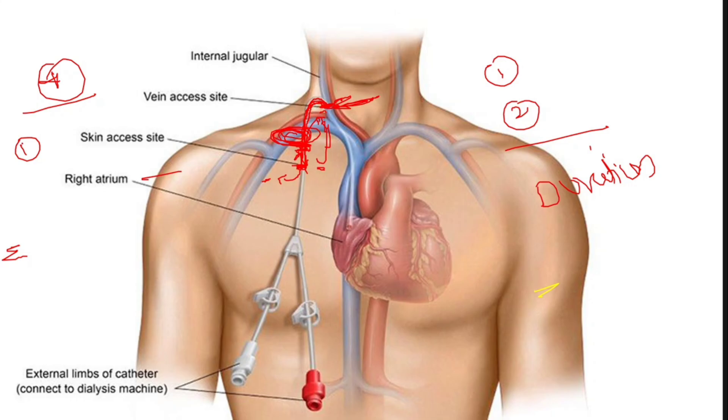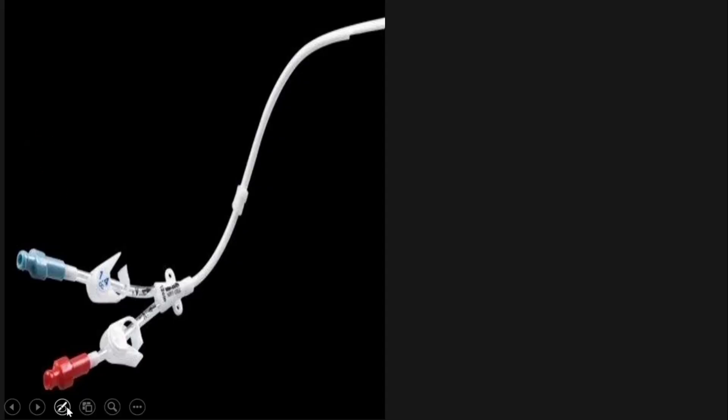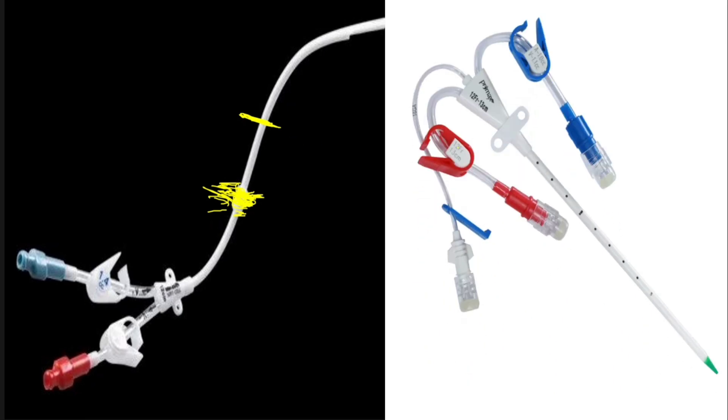This is the tunneled catheter; you can see the cuff which will come below the clavicle and form adhesions with the subcutaneous area, sealing the point where the catheter enters the vessel. In the temporary catheter, skin, subcutaneous tissue, and blood vessel all meet at essentially the same point — within about five millimeters to one centimeter — whereas in the permacath there is approximately five to ten centimeters of gap with the sealing cuff, which is the major advantage.